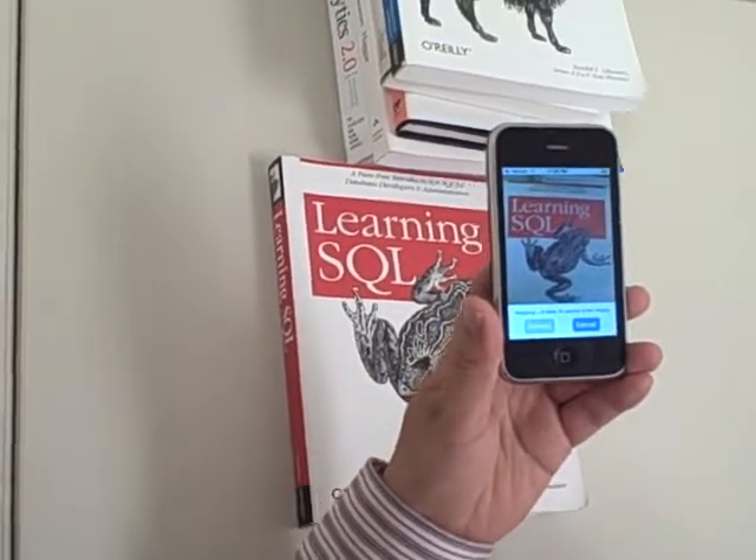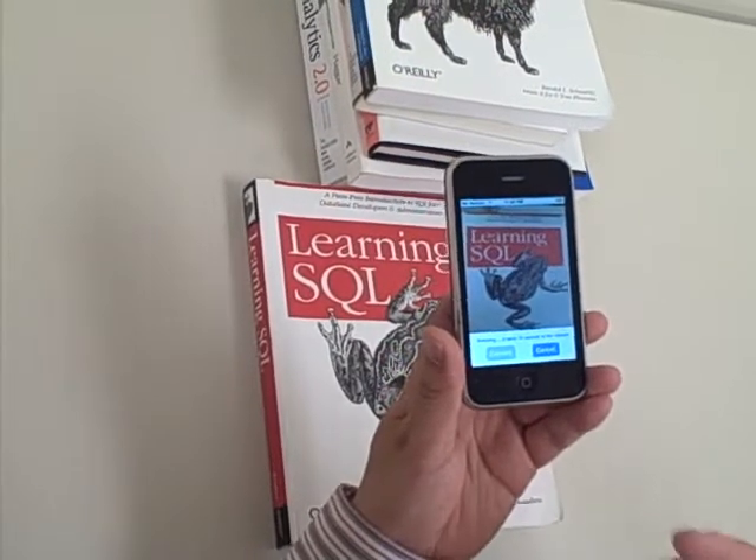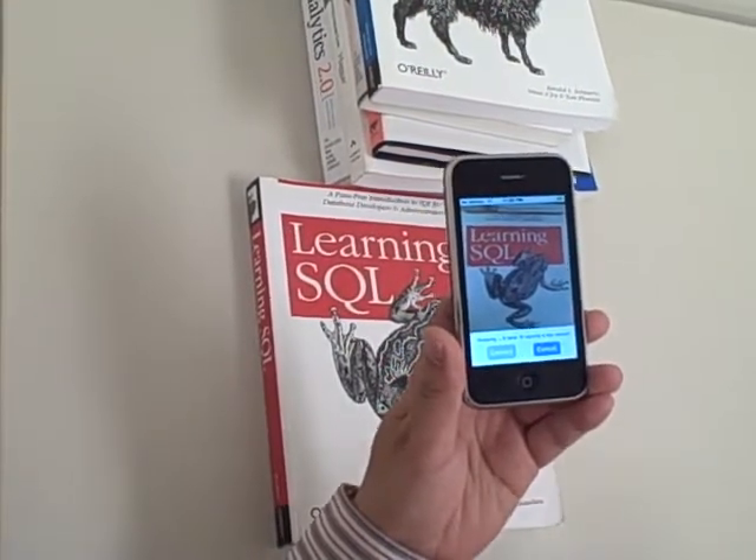Look at the software. It's starting to do the analyzing. Make sure your iPhone is connected to the network.